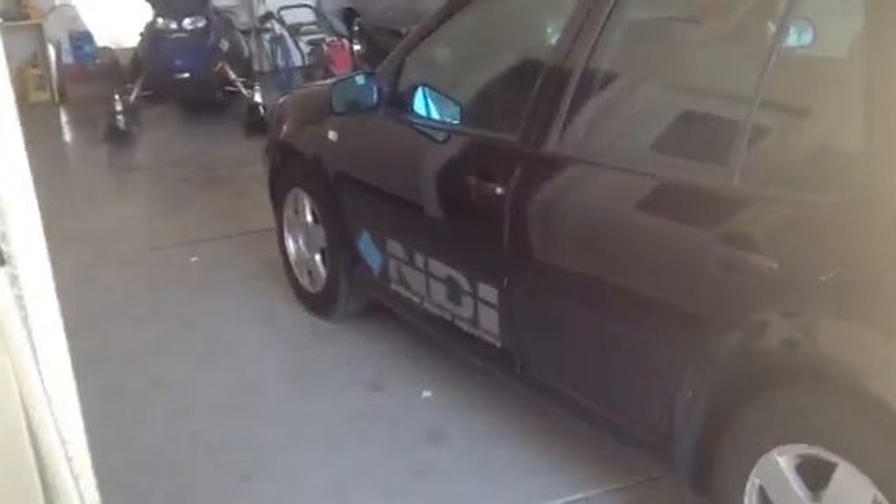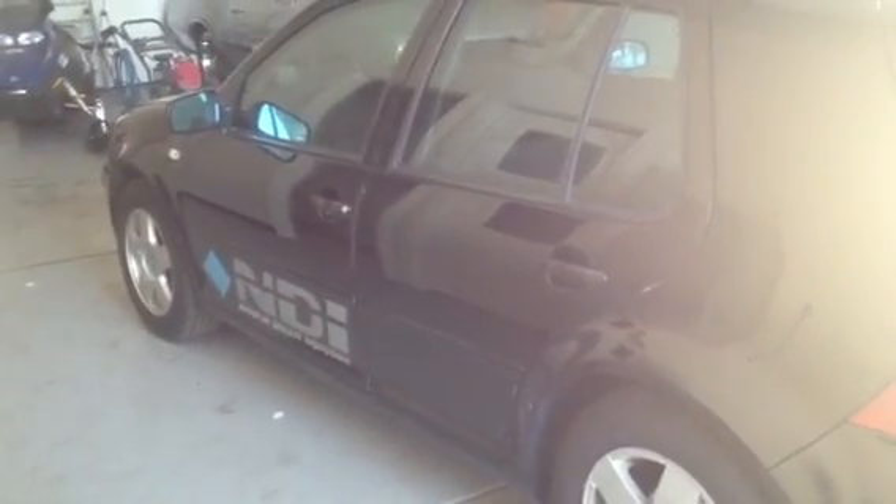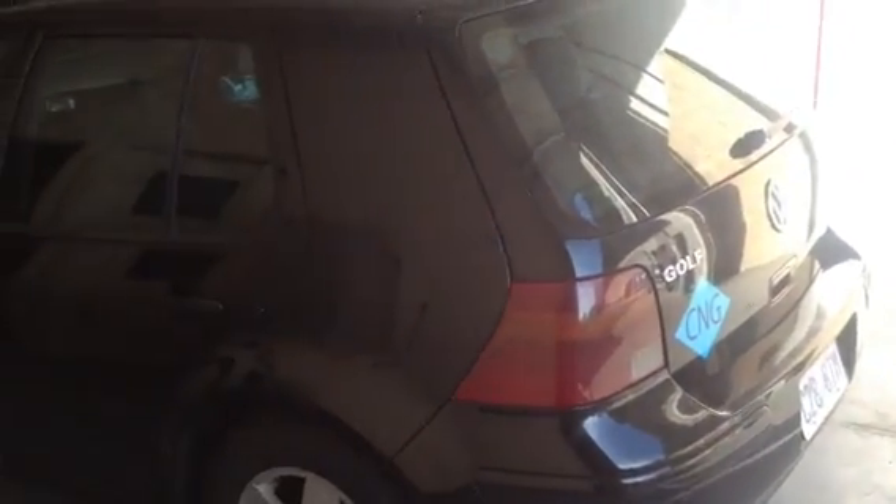It's tuned for 50% natural gas, 50% diesel, which adds a ton of power. And obviously here in Utah, natural gas is $1.50 a gallon. So half of your fuel you're getting for $1.50, which means you save a ton of money and get lots of power and torque out of it.